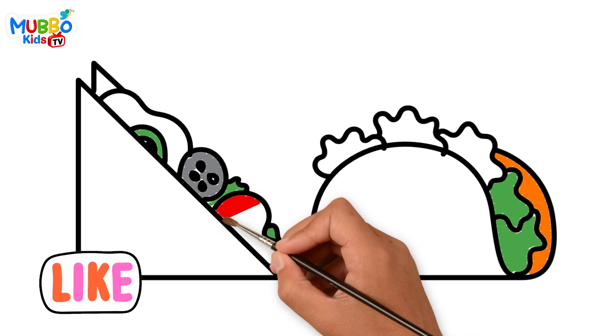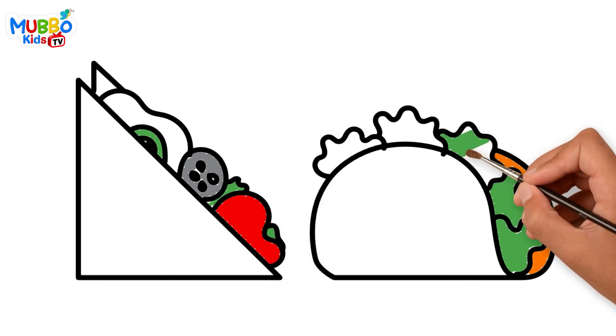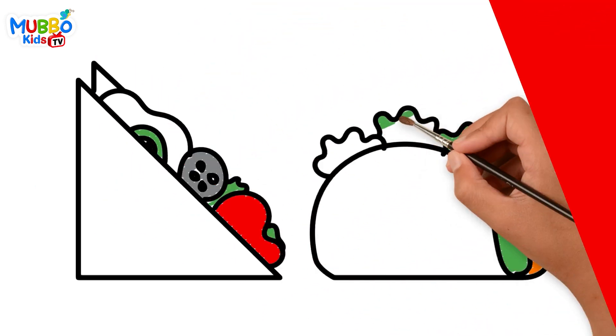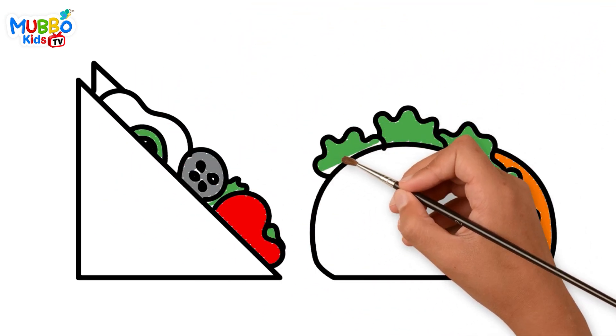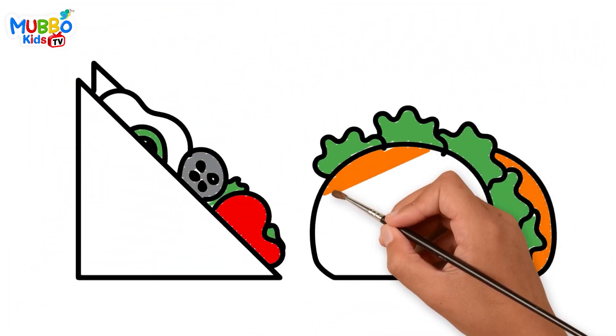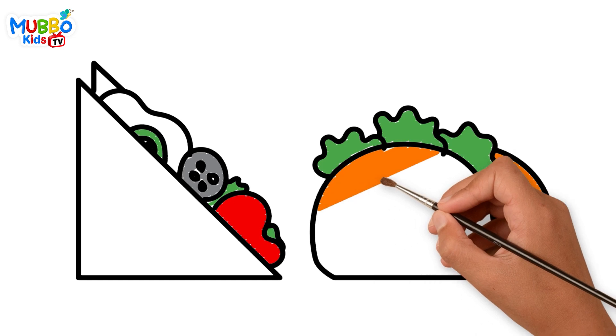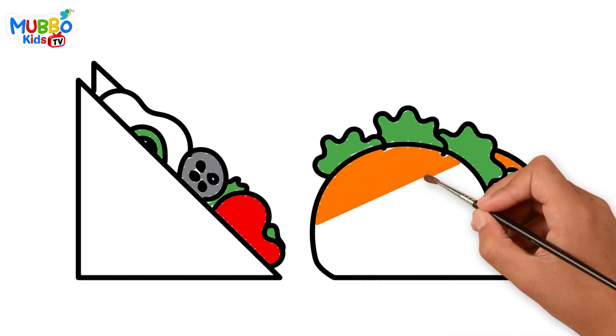When you're finished, step back and admire your creation. Be proud of what you've accomplished — you've created something truly special. Remember, the more you practice, the better you'll become. So keep exploring, keep experimenting, and keep letting your creativity shine through your colorful drawings. Happy creating, little artists!